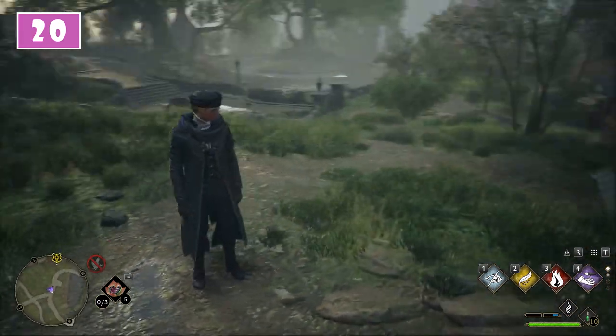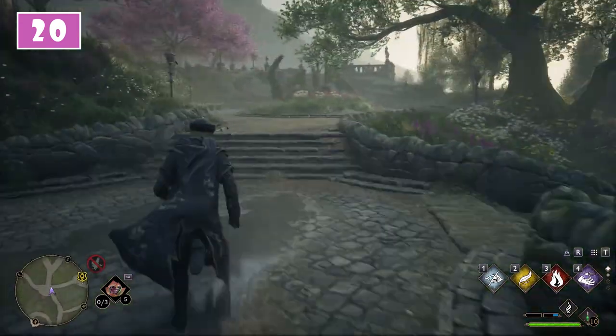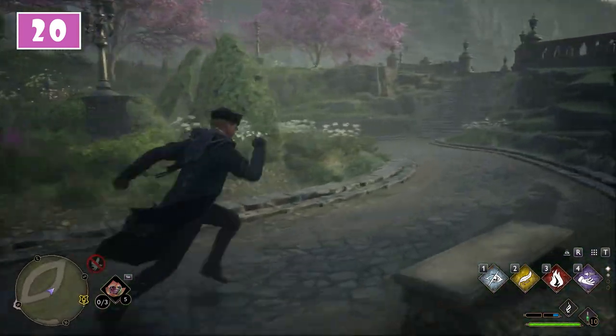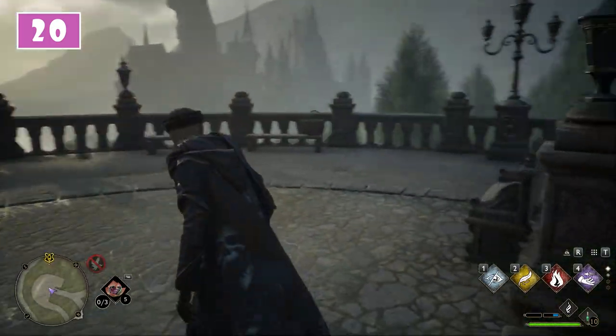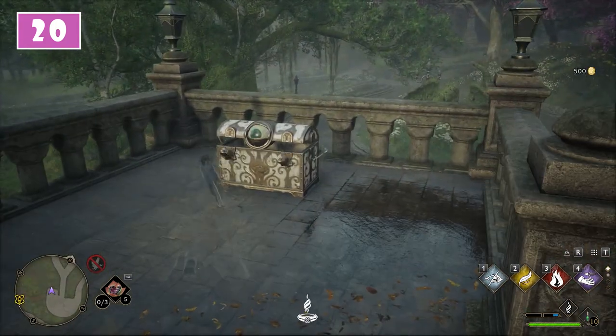For the 20th and the last one, turn around and enter inside the fenced area to the left. A little bit further you will find a large dragon and in front of it use a staircase. At the end of it turn to the right and in the fenced area you will find the last chest to loot.